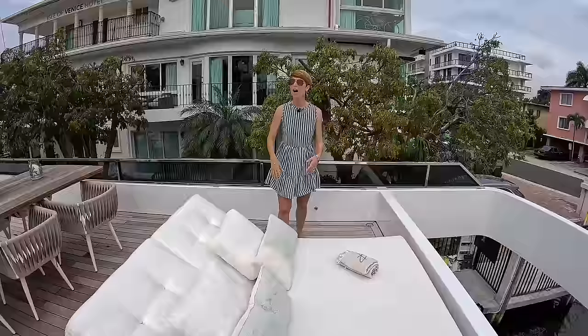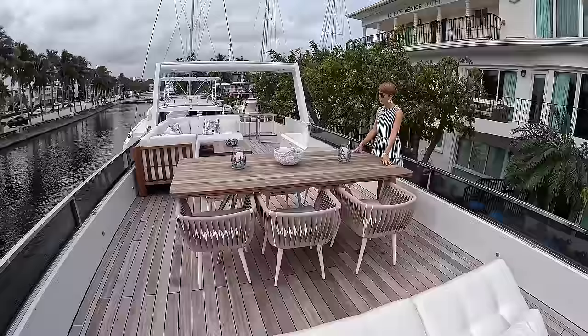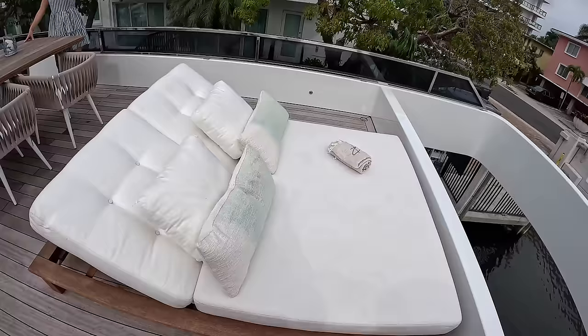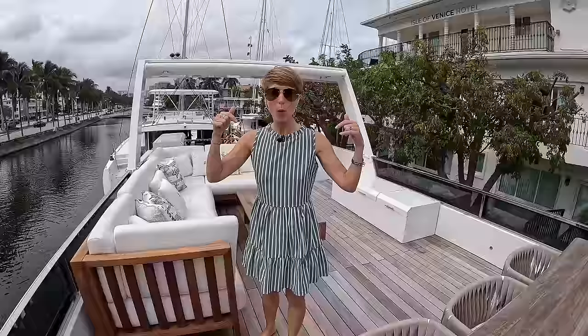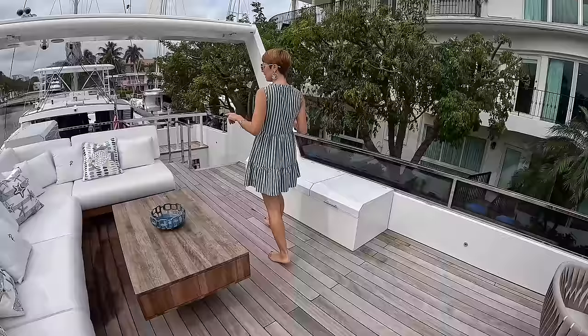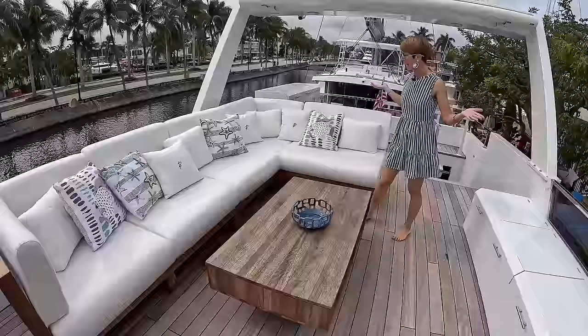On this particular hull, they've chosen to lay out this massive flybridge with outdoor alfresco dining for eight, a big sun lounger layout area, and a massive sitting area. But on yours you can do whatever you like — there is so much you could fit in this space. What would you do on yours? What's a must-have for you on a flybridge? Sitting area for eight? Easy.